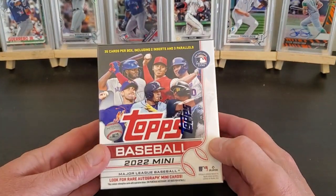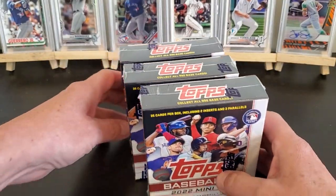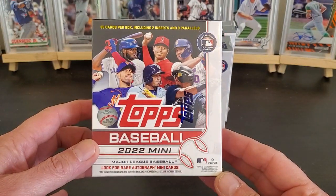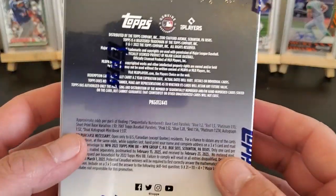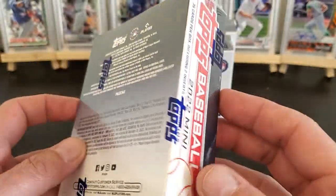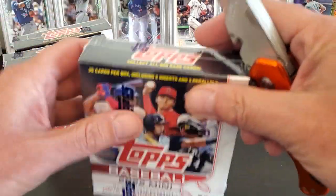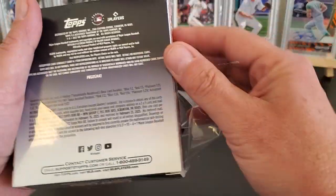Hi everybody, how y'all doing? Got me some little mini cards that FedEx dropped off today — I ordered three of them. It's the whole base set including the update set, so it's like 900-something cards. You get two inserts and three parallels, 35 cards per box. Autographs are one in 32, so they're not real common, but we'll go open these up and see what we can find — maybe a J-Rod or Julio Rodriguez or something.